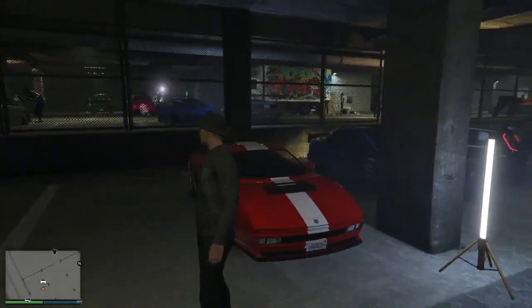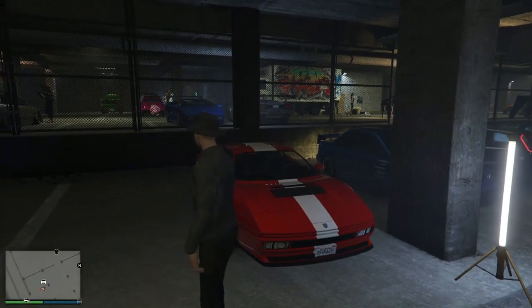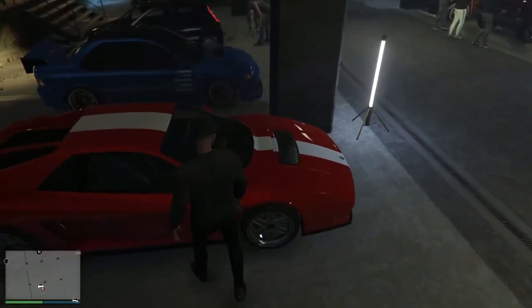Okay guys, we're gonna be testing the test drives again. So let's start with the cheap classic. This is the podium vehicle, so let's give this thing a test drive.